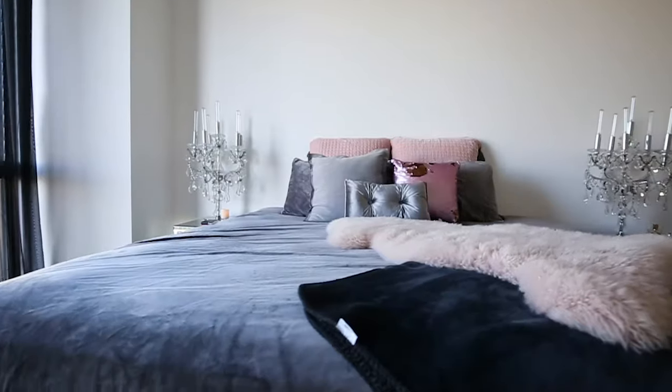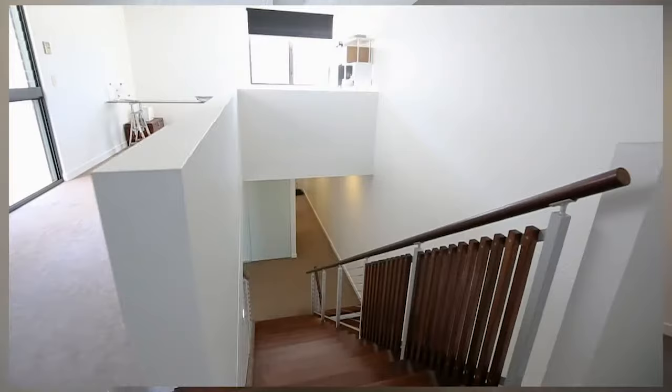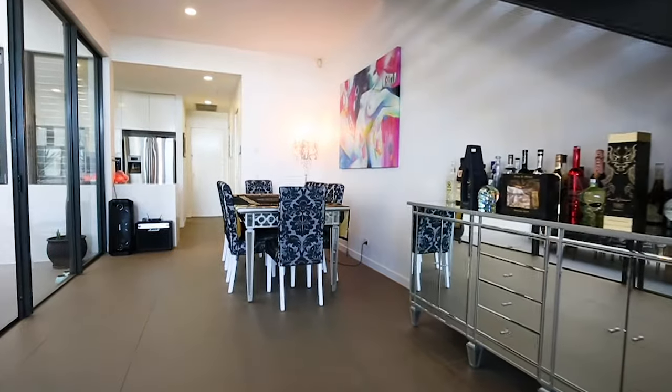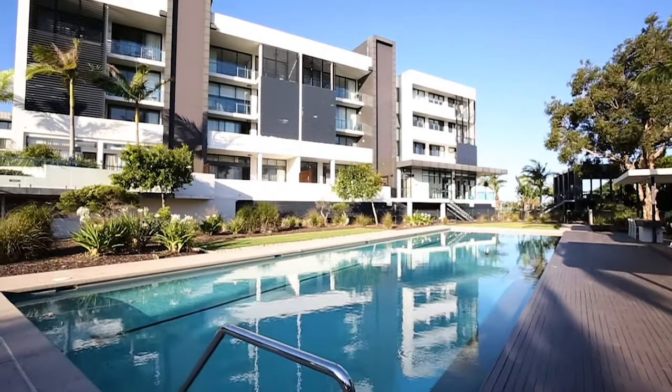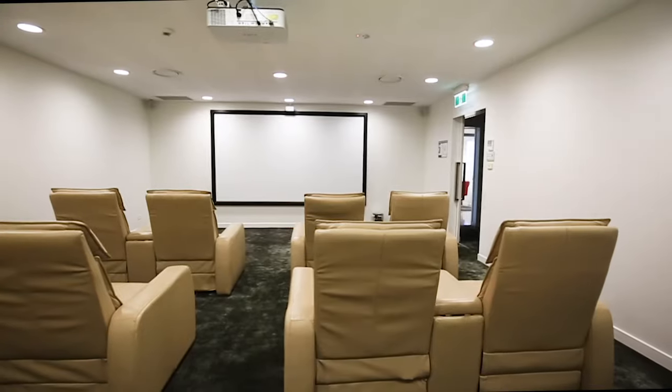This property features three large bedrooms, three bathrooms, spread out over three storeys, featuring over 339 square metres of space. You will also get the benefits of resort style living, with two pools, a spa, gymnasium and cinema room.